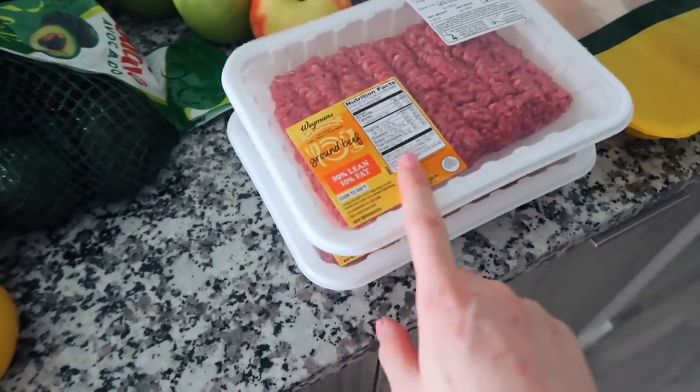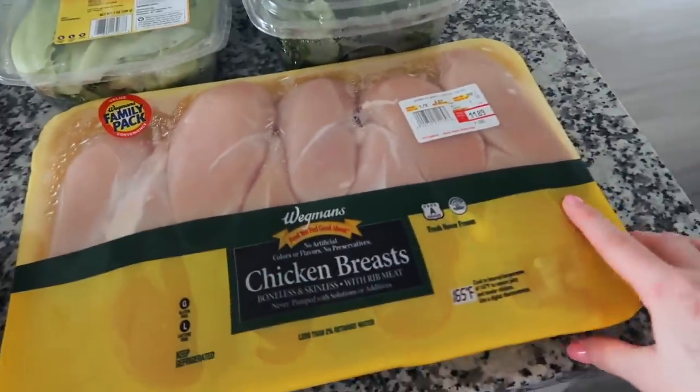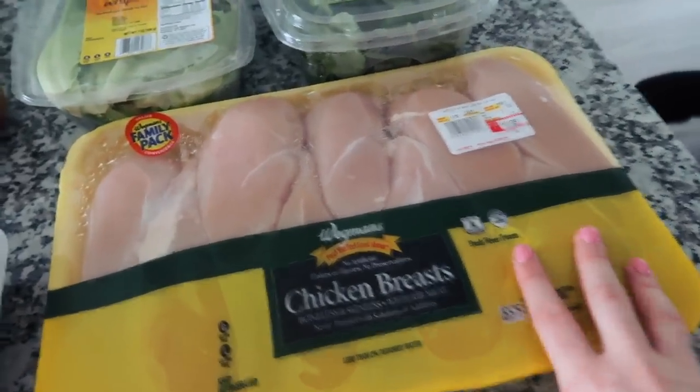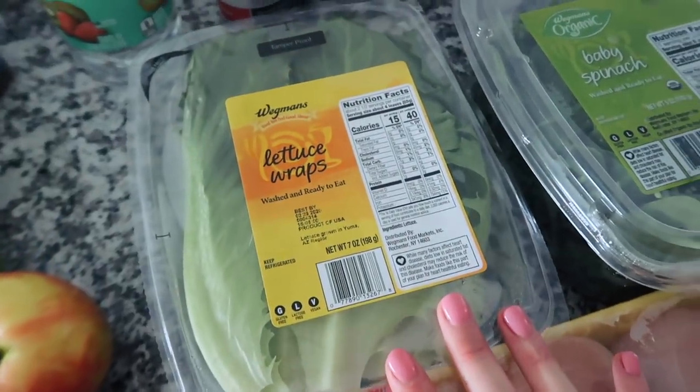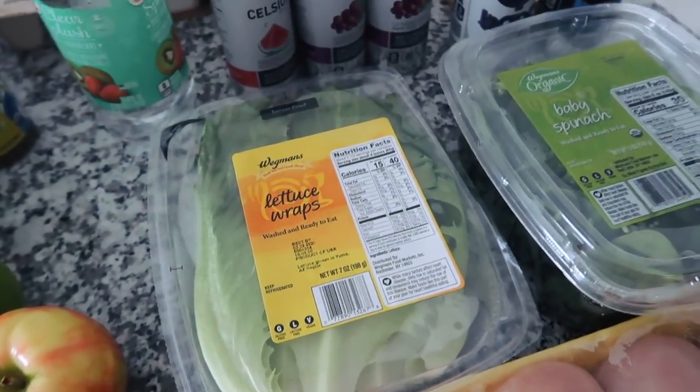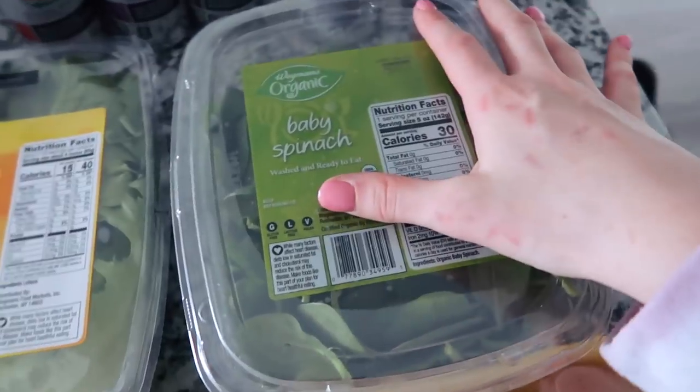As for meats, we have some ground beef — I always try to get the leanest one, so this was 90% lean. A bunch of chicken, which is like the only meat I really have that often. And some lettuce wraps, which I thought would be really good — instead of taco shells you can use lettuce. Some spinach too.